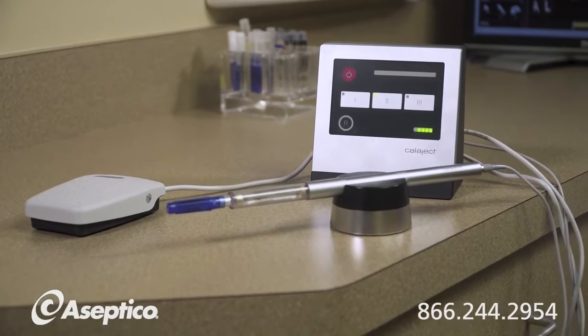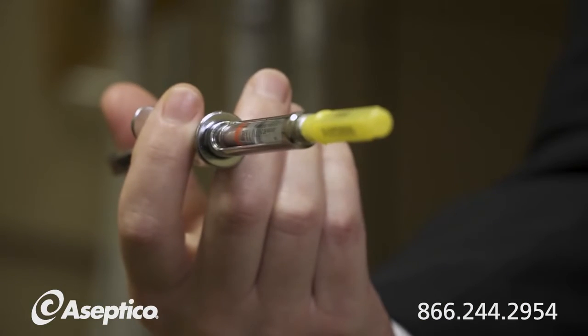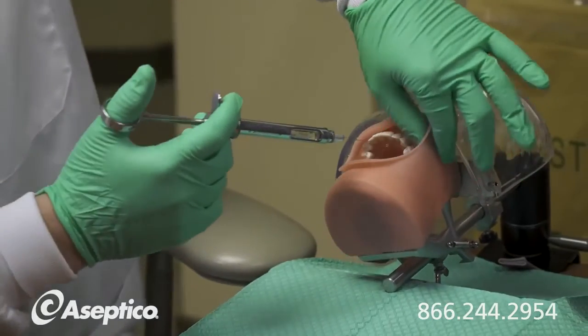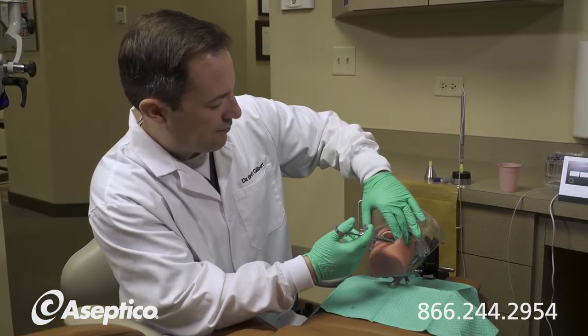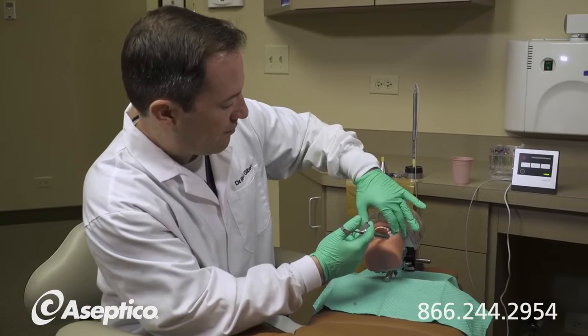I'm Dr. Brett Gilbert, a board-certified endodontist. I'm here today to discuss the Calajac system. Typically in my practice, historically, I've been using a manual syringe, as most of us learn in dental school. The problem with that is that in order to deliver a comfortable injection, you really have to put your body into a compromised position. In this manual syringe, I will get myself in a position where I am shaking the lip or cheek.